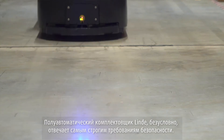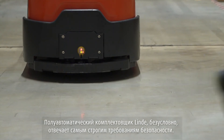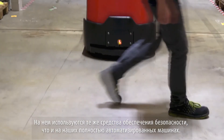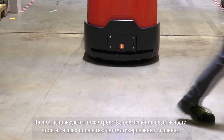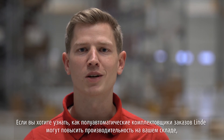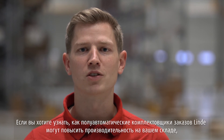Of course, the Linde semi-automated solution meets the highest safety standards, using the same safety technology as in their fully automated ATVs. If you want to find out how Linde semi-automated order pickers can improve your warehouse performance, please get in touch with us.